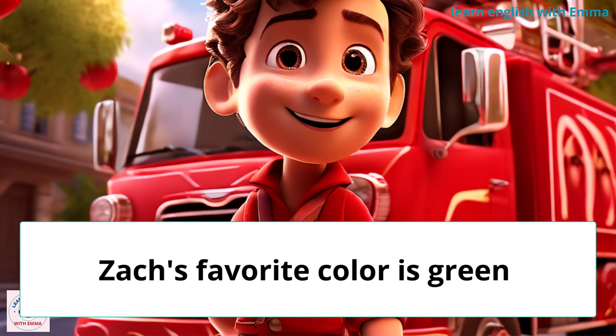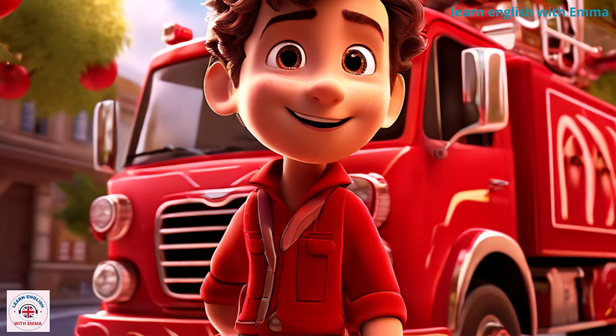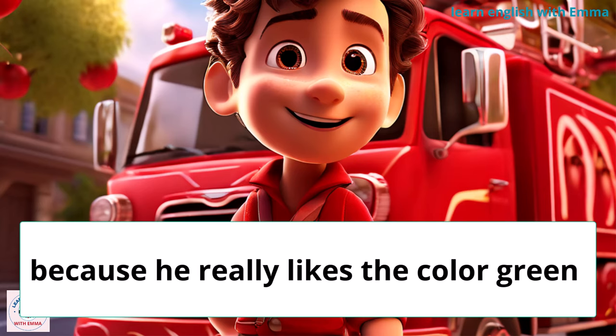Zach's favorite color is green. He likes mowing his yard because his grass is green. Zach wears his green shirt a lot.